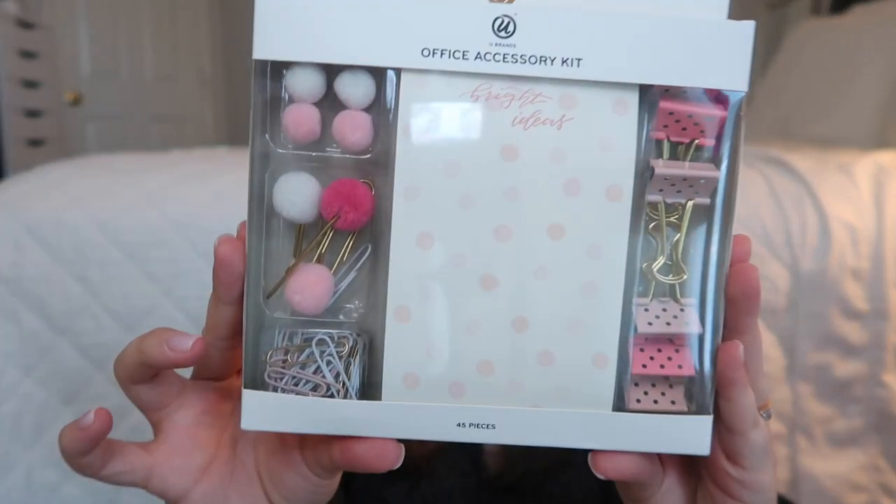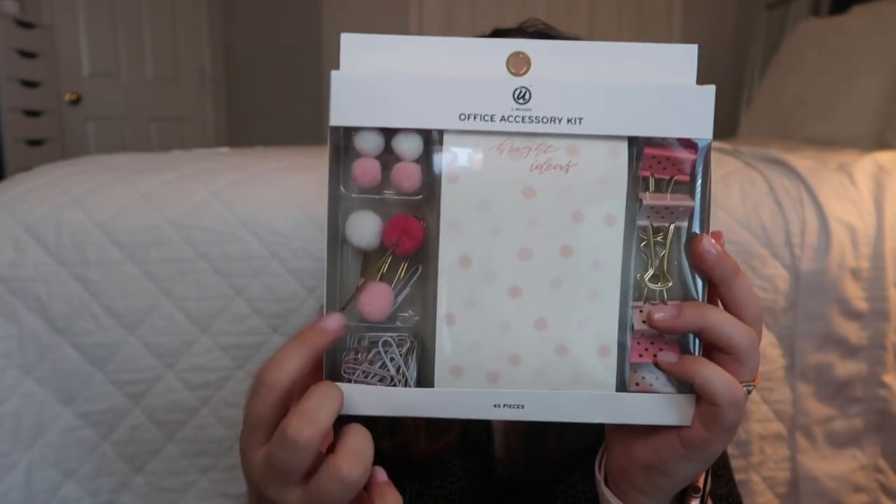I'm going to start off with the smaller things like pens and pencil cases first. The first thing you'll be winning in this giveaway is a new pencil case — this is by Toppin and it's a very cute gold pencil case. This next thing I got you guys is a cute little office accessory kit, basically all from Target. It's an office accessory kit with 45 pieces — it has a notepad, paper clips, pushpins, and binder clips.